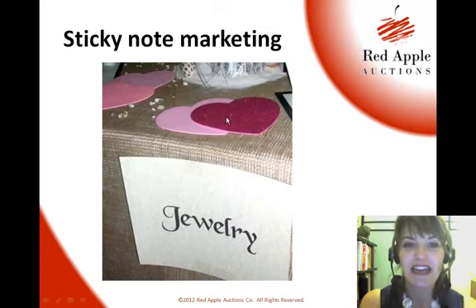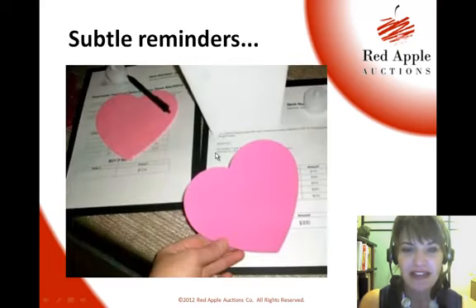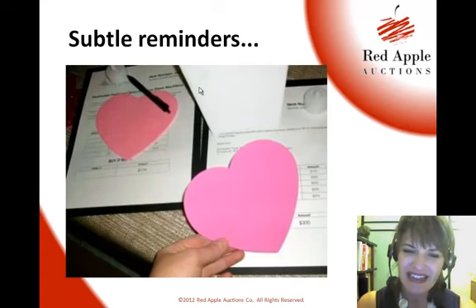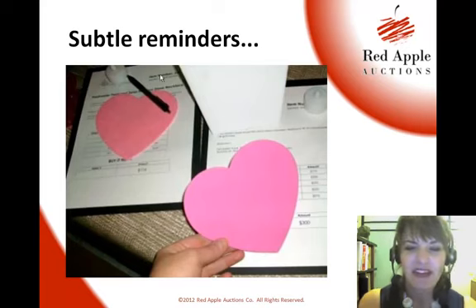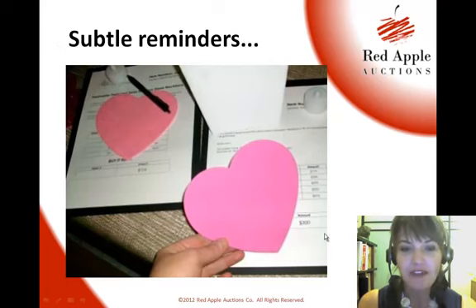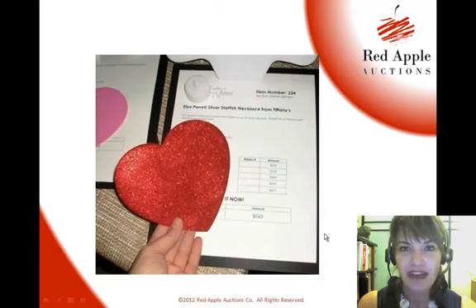So in the case of sticky note marketing with Valentine's Day — do you see these hearts? They were just getting ready to set up here. They had these hearts, and we've got Valentine's Day coming up next week. They used these hearts, and I'd say they were nicer quality. You could just as easily cut these out of construction paper and it would work fine, but these were more like from a party supply store — some kind of thick, foamy feel.